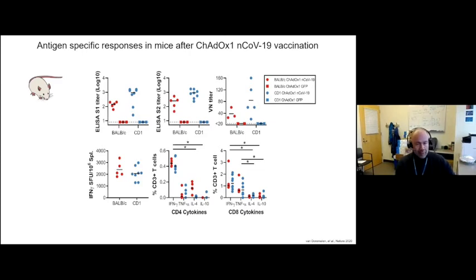Initial testing was done in BALB/c mice at the Jenner Institute in Oxford. These animals were not challenged, primarily because they are not susceptible to SARS-CoV-2. We see very good induction of a humoral response by S1 and S2 ELISA and a good neutralizing response using two different mouse strains: BALB/c and CD1. We also see a good splenocyte interferon response with CD4 and CD8 cytokines, showing the vaccine induces primarily a TH1 rather than TH2 response at the cellular level.